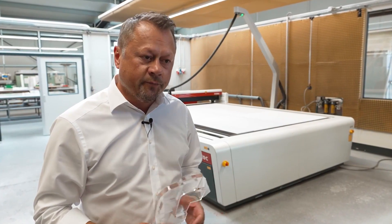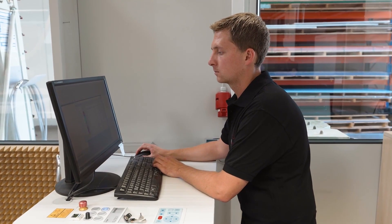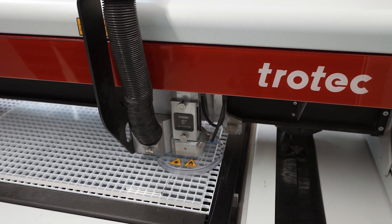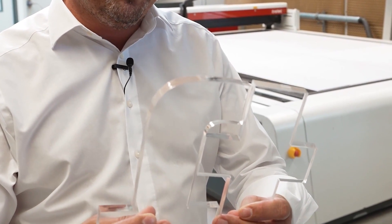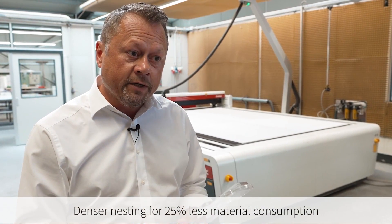If you look at cutting — especially in our job with the 10 mm acrylic — we can say that in addition to the cutting speed, which is approximately 50% compared to milling, table placing, material consumption, and nesting also make a difference. When milling you need to keep a certain distance, but when laser cutting you can actually go up to 4 mm closer together in the gap dimension. From our experience, we save 25% material over the year, because we can place material on the work table much more efficiently.